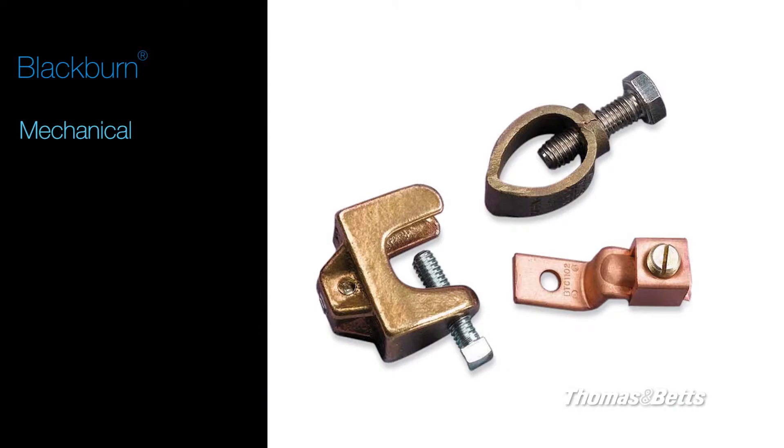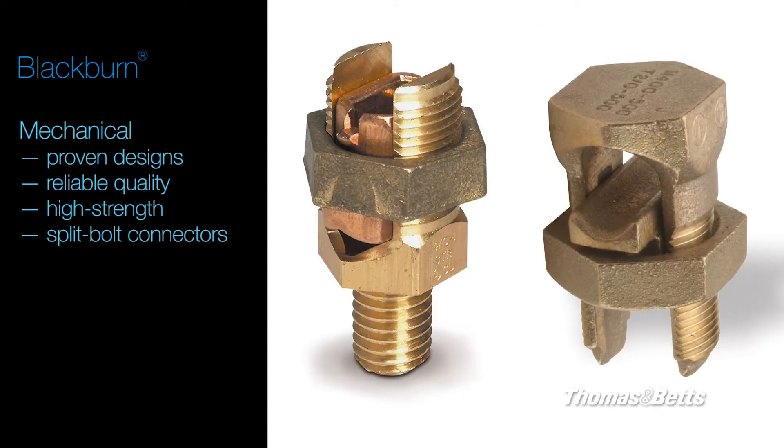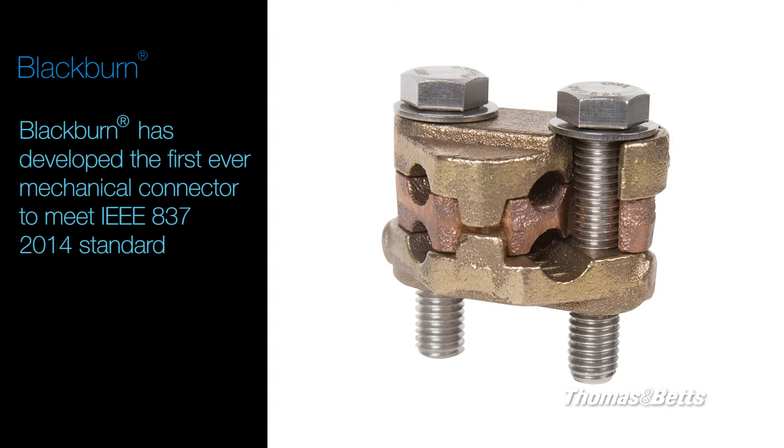Our mechanical connectors offer proven designs and reliable quality. This simple, cost-effective solution uses high-strength split-bolt connectors for copper-to-copper connections and requires no special tools. Blackburn has developed the first-ever mechanical connector to meet the IEEE 837-2014 standard.